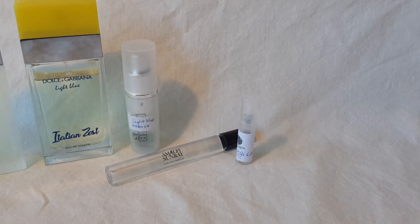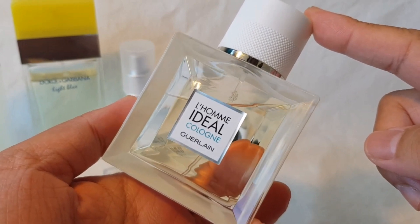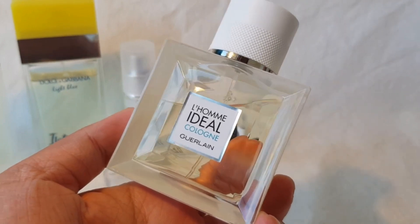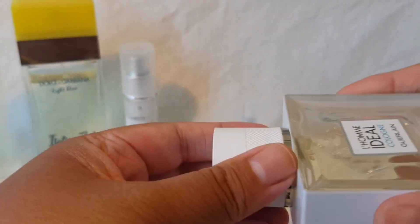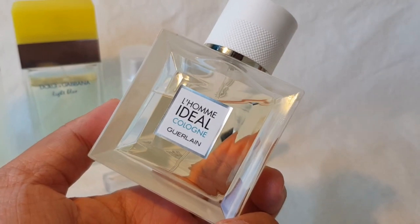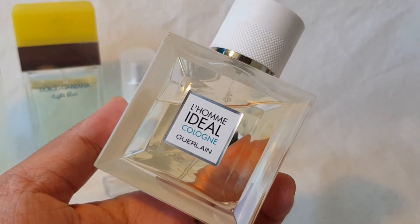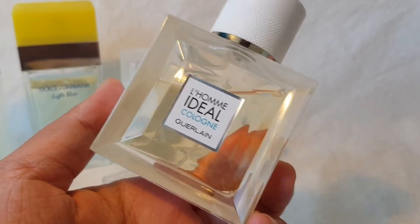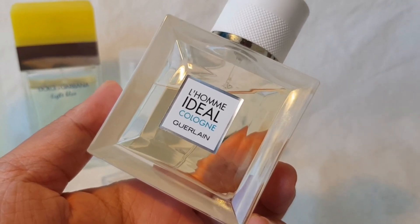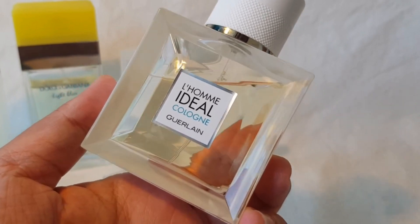Next is a fragrance from Guerlain that's been getting some hype in the community: L'Homme Idéal Cologne. It's marketed toward men but smells completely unisex to me. You can find it for a very low price on discounters — I picked mine up for around €14–16 for the 50ml. For me it's a fresh-out-of-the-shower lemon perfume. The notes list almond, but I don't get any on my skin — just fresh lemon with musk and vetiver. It's an easy, everyday, very refreshing wear.